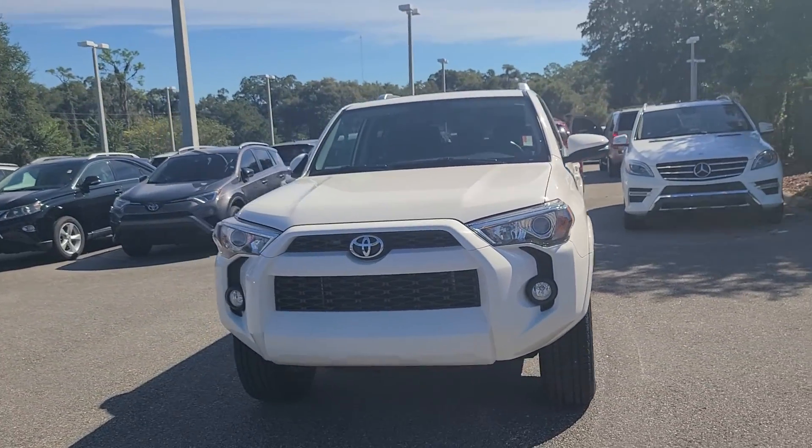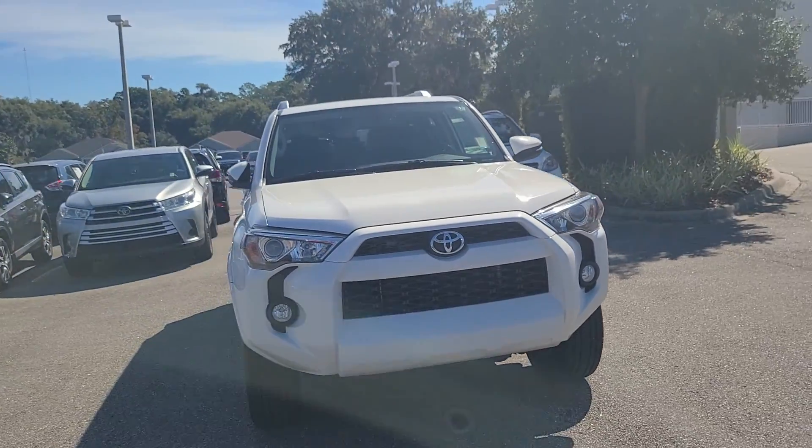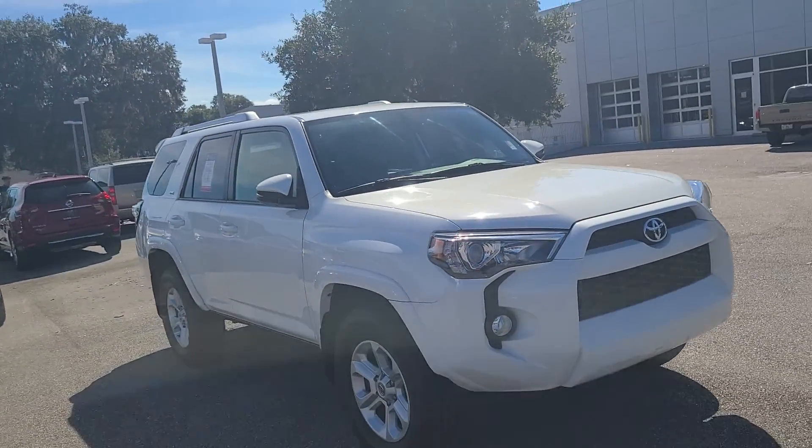Let's give you a full walk-around here. I mean, it's in pristine condition. Absolutely gorgeous.